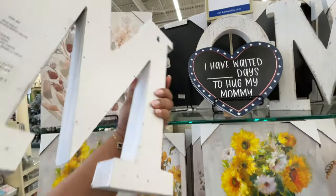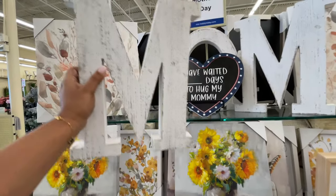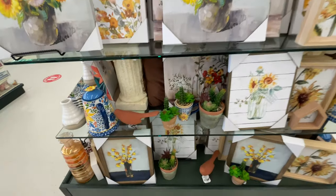And then the big letters — you can hang them up. They have the little hooks and they're $30 each. Of course I'm giving you the price of what's on the tag, but just remember it's all 50% off this week.